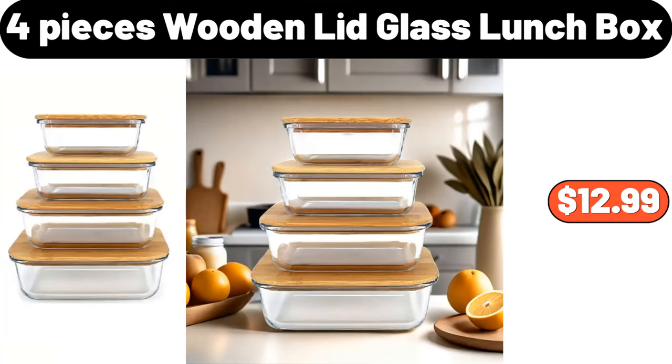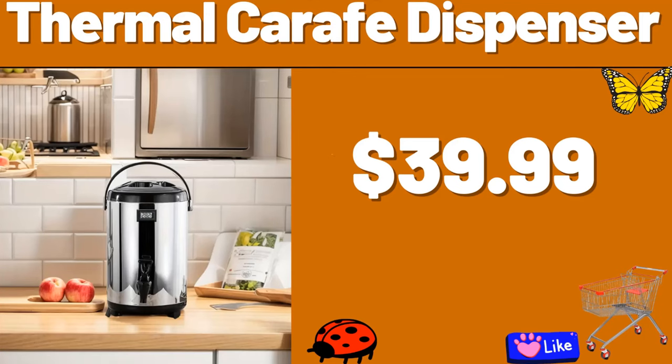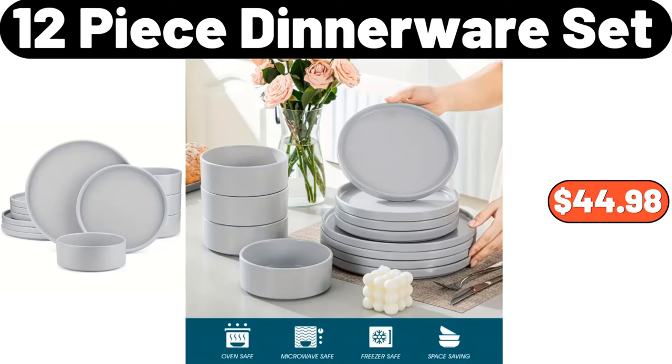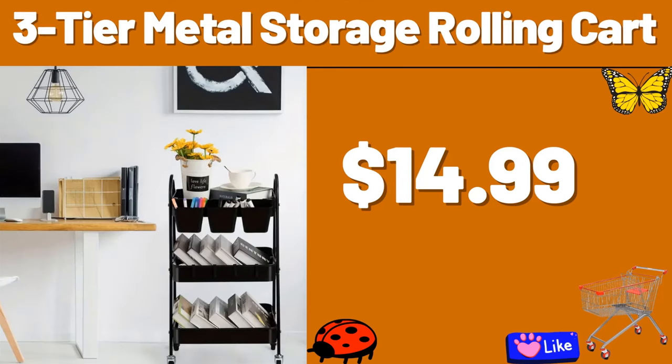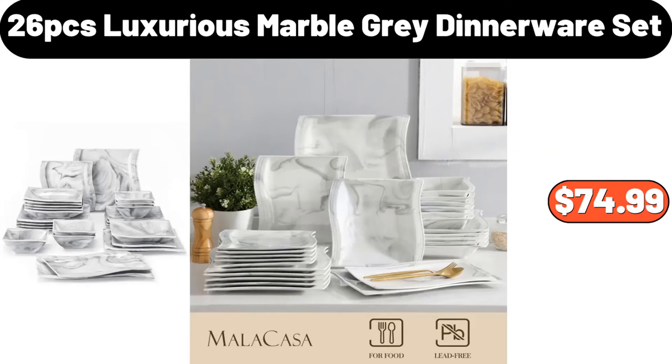4-Piece Wooden Lid Glass Lunchbox, $12.99. Do not forget to like the video and leave a heart in the comments. Thermal Carafe Dispenser, $39.99. 12-Piece Dinnerware Set, $44.98. 2-Slice White Slot Toaster, $24.99. 3-Tier Metal Storage Rolling Cart, $14.99. 26-PCS Luxurious Marble Gray Dinnerware Set, $74.99.